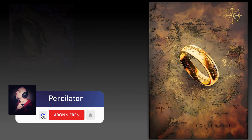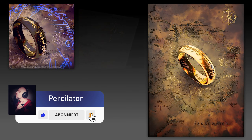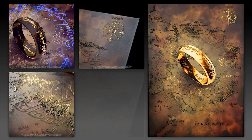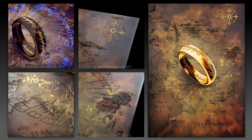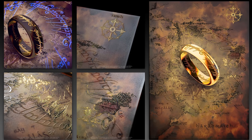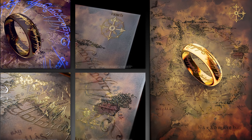Displayed ist hier ein echtes Meisterstück gelungen und die harte Arbeit hat sich ausgezahlt. Wer nur ansatzweise ein Herr-der-Ringe-Fan ist, sollte hier unbedingt zugreifen. Und wenn ihr meinen Kanal unterstützen möchtet, nutzt dazu gerne den Link zu Displayed in der Videobeschreibung. Alle weiteren Informationen findet ihr ebenfalls dort.